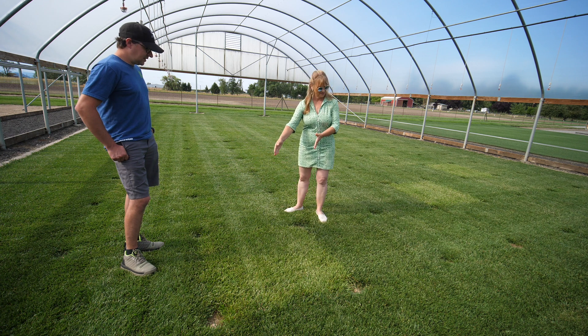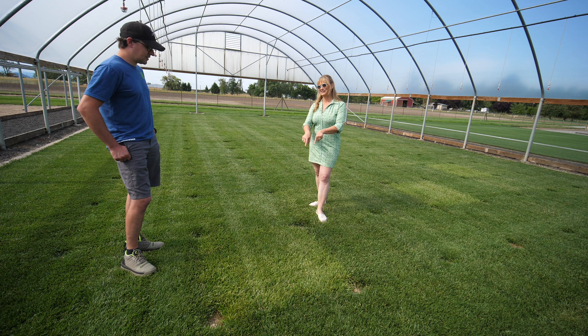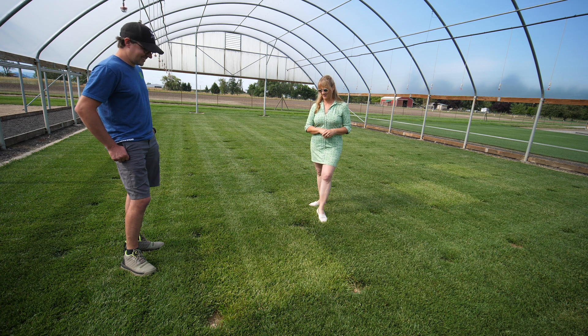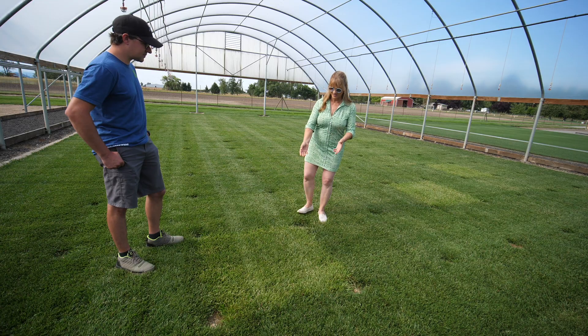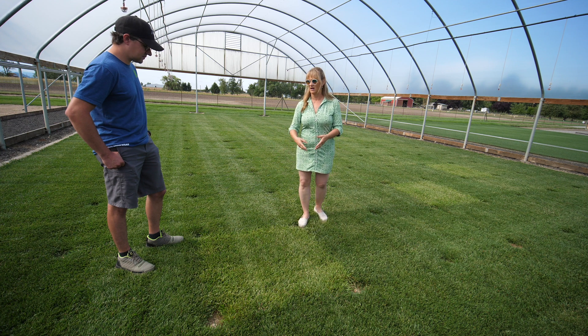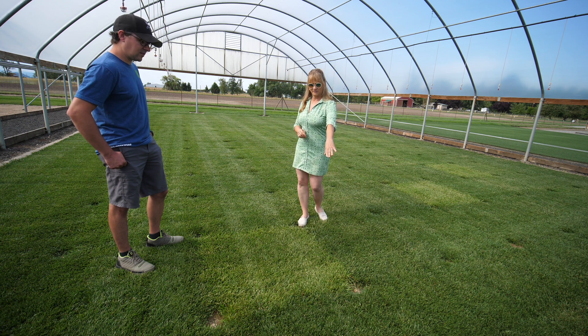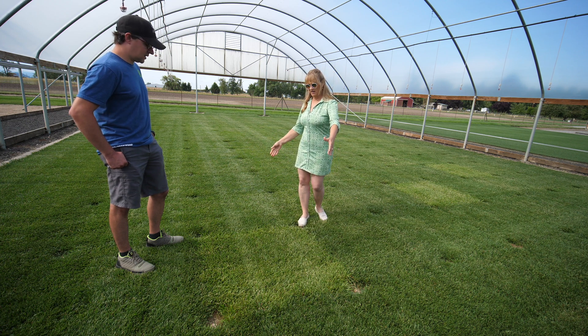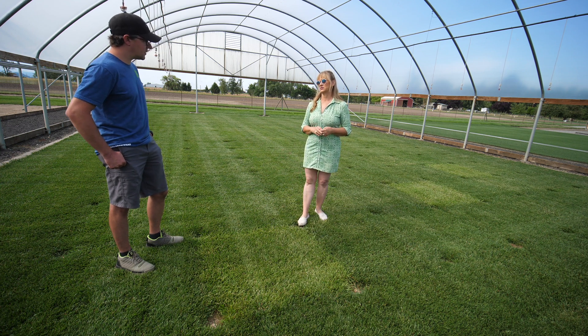We haven't done any breeding work in it — it's just Kentucky 31, a released variety. But we've gone from this to what you see around it, and this is a really good plot of Kentucky 31. Usually it's not this dense. You can see the advancements made in breeding over time. Kentucky 31 is obviously at the bottom for green cover and density, and also in the middle of the pack for drought. A denser, darker green turf grass outperforms Kentucky 31 in all those areas.